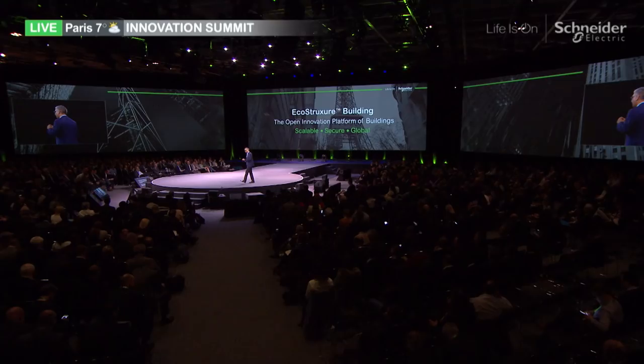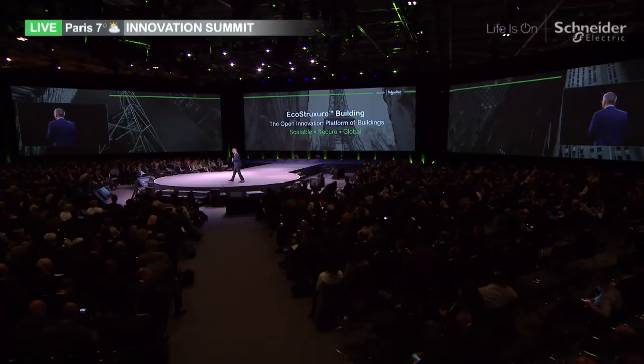Now let's have a look at how EcoStruxure ensures life is on in a hospital.